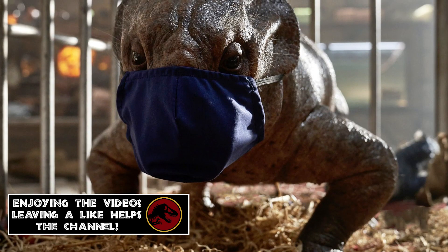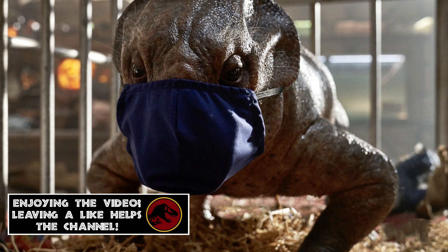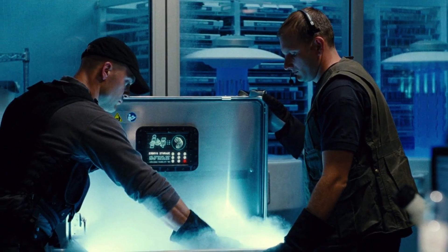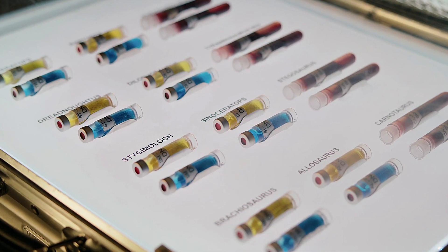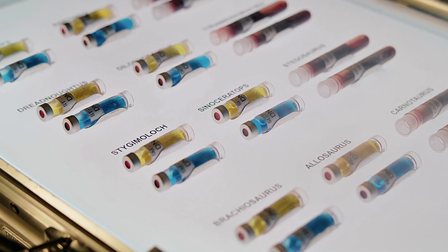We already know that animals like the Lystrosaurus are appearing in Jurassic World Dominion. And since we previously haven't had any sort of evidence of it appearing in the old parks, I'm guessing that its DNA could have secretly gotten away at the end of the movie. Showing this briefcase is a small thread that they probably teased at the end of Fallen Kingdom as a means to introduce new animals in further films.